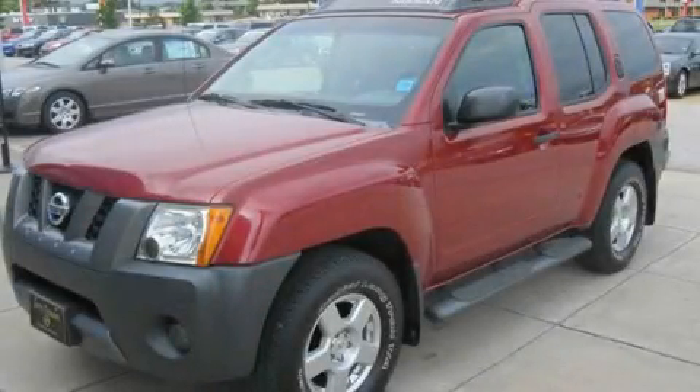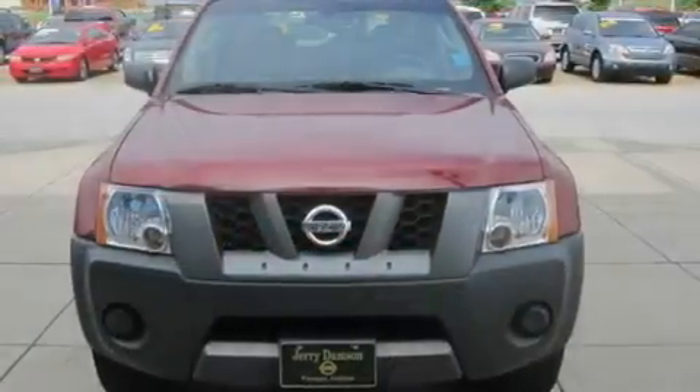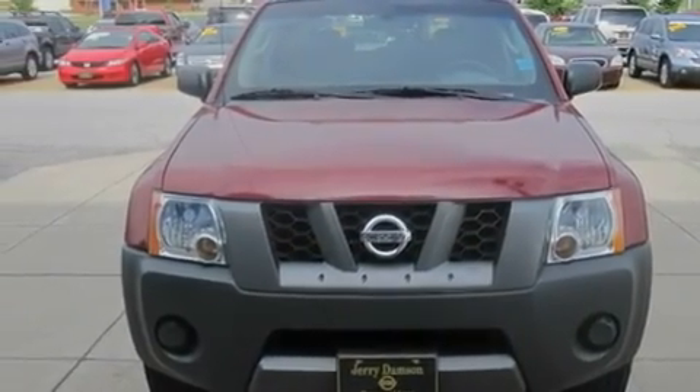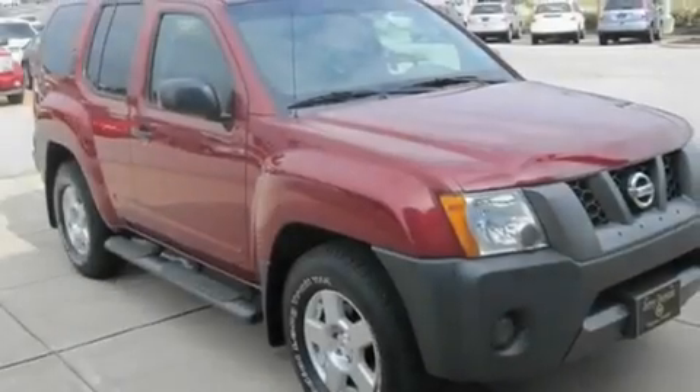This is a 2008 Nissan Xterra, a vehicle ready to take you anywhere. It features a 4.0-liter six-cylinder engine and a five-speed automatic transmission.